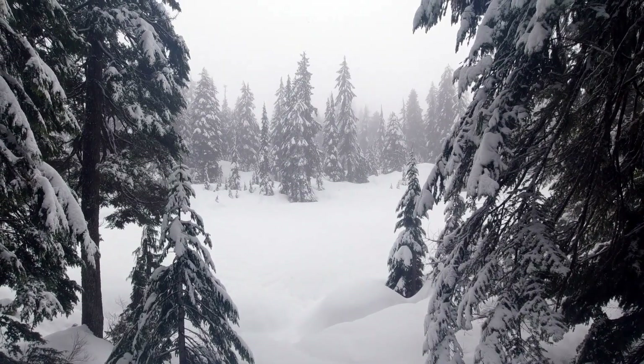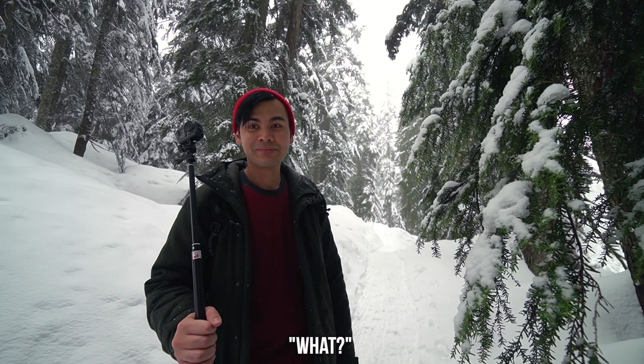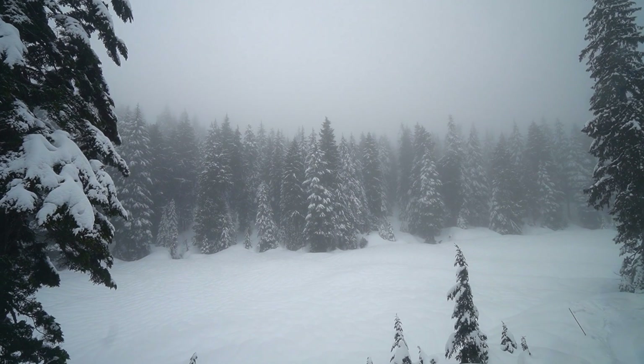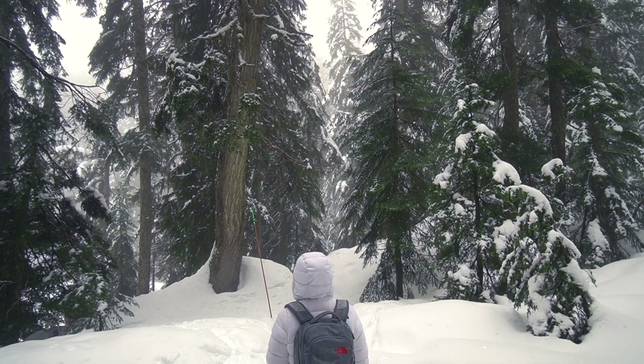The snow is starting to fall again and it's thicker this time. Absolutely nothing — that's what you hear out here. This is the place that you go if you want to just calm your mind, free from the hustle and bustle of the city.